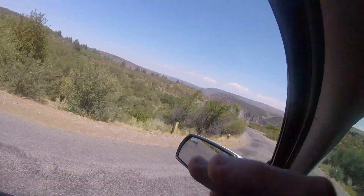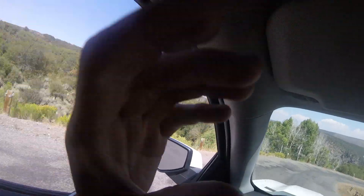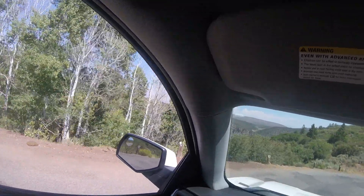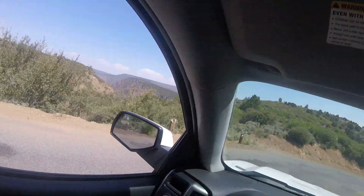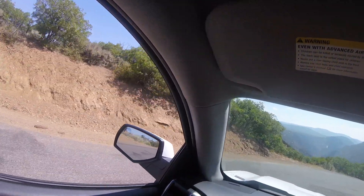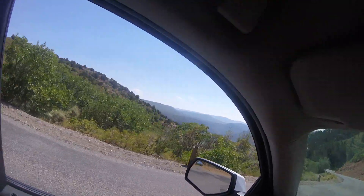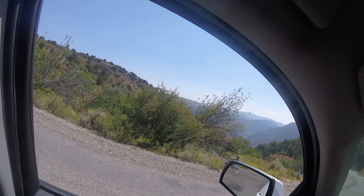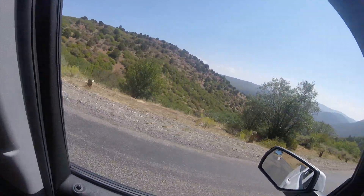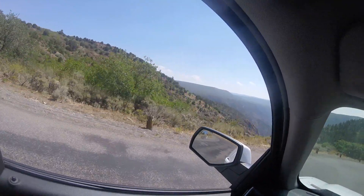I'm going to put the camera sideways, so hopefully if you're watching this video, you get a sweet view of Black Canyon of the Gunnison. The truck is in low gear right now. We're going 16 miles an hour. We are descending all the way down this road into Black Canyon of the Gunnison.